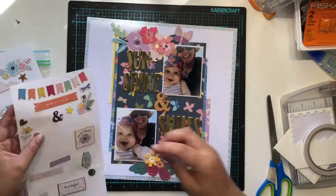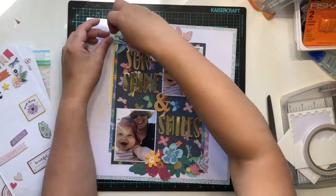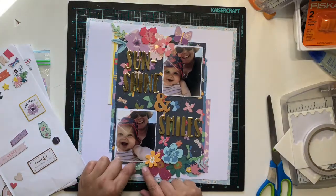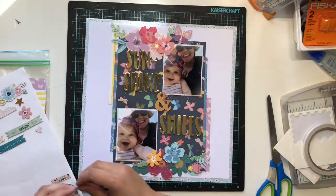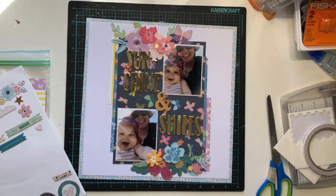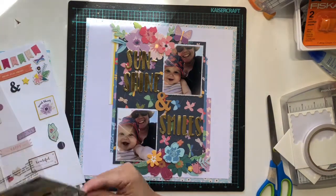I've stuck my clusters down, I've added a butterfly to the top and I think I've added one to the bottom as well. Now I'm just coming in and adding a couple of other little bits and pieces from the chipboard and the puffy stickers - a leaf and another leaf up the top from the chipboard, and I think I add a flower as well. Then two leaves from the chipboard sheet, and I might add something from the puffy stickers too.